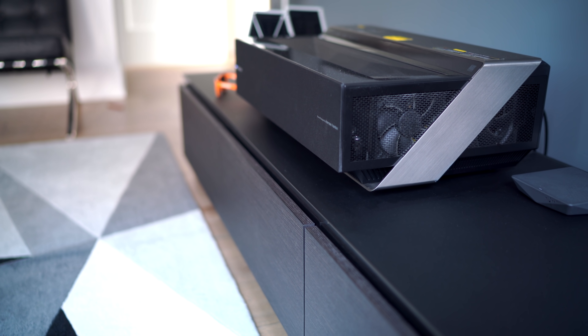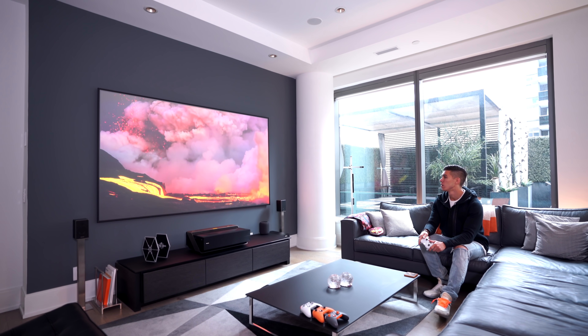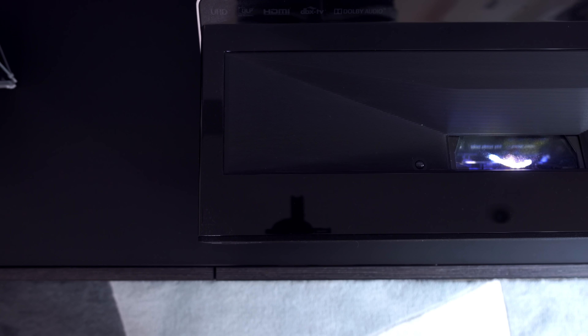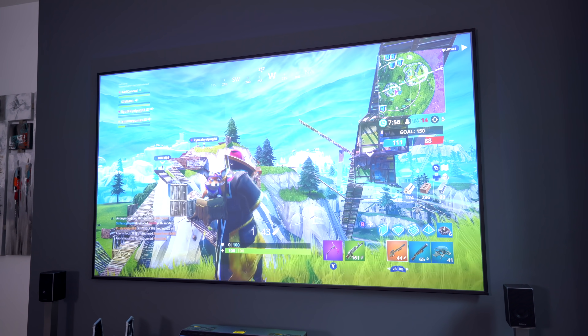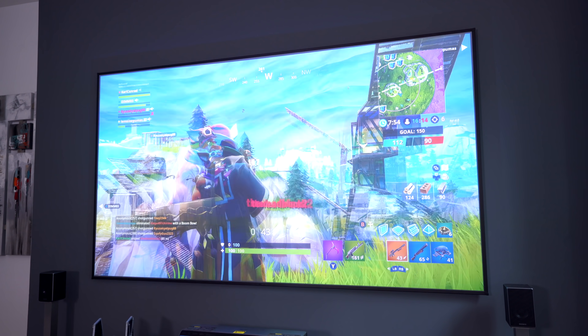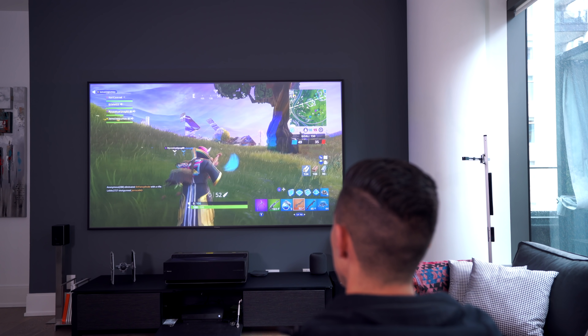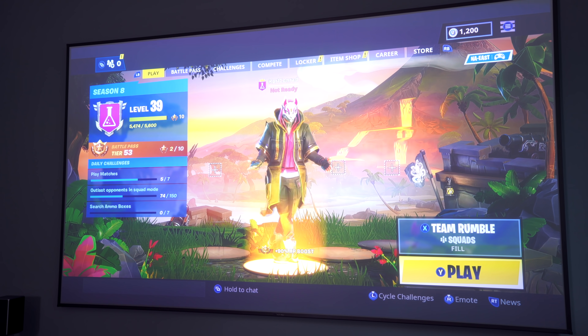Even though I wouldn't say the image quality is the best — it is in 4K even though it's a short throw projector — you can see where the console unit sits. Not as saturated, blacks aren't as deep, and even on a sunny day like today you can see some glare coming in. But I'm willing to sacrifice all that for the size, especially at night watching a movie, Netflix, or playing a bit of Fortnite and getting dominated by you guys.